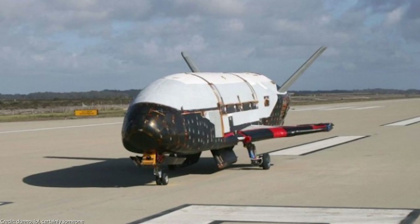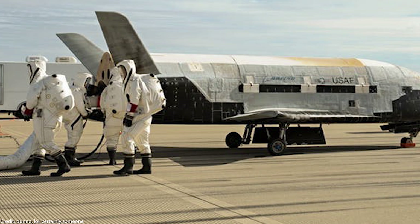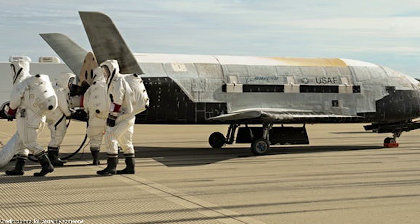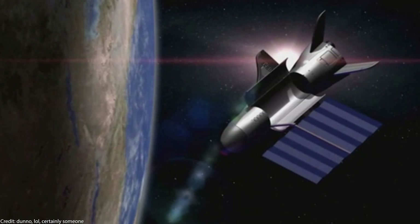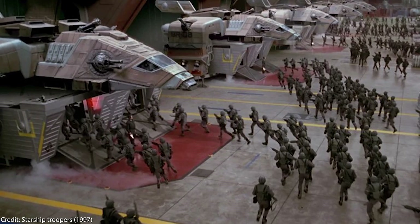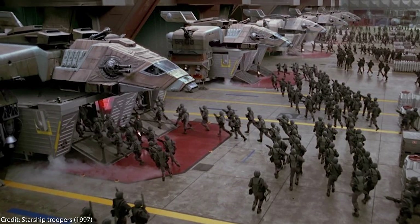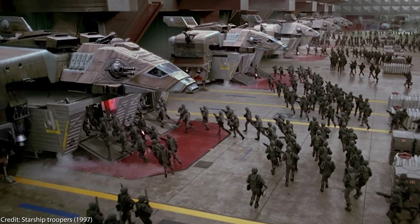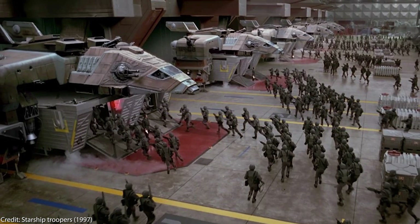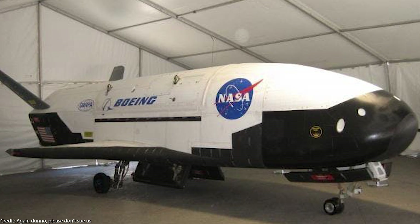Talking of military stuff, the secret X-37B space plane of the US Air Force has been in orbit now for 700 days. This mission is classified, which of course is an invitation for wild conspiracy theories. Maybe it's the first prototype of the Space Force vessel, able to deploy space marines to a magnitude of locations very fast. We have no idea what this vessel really does — maybe some of you have an idea?